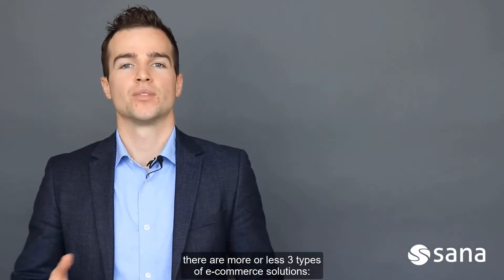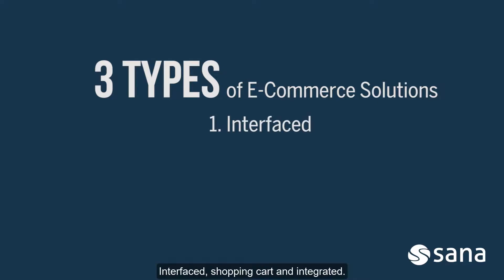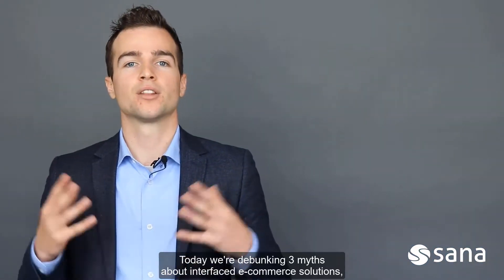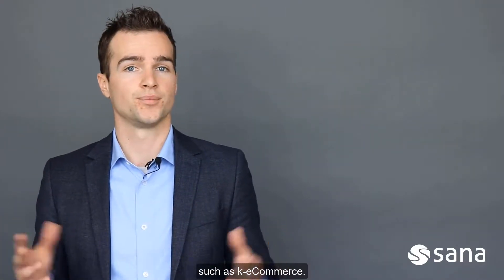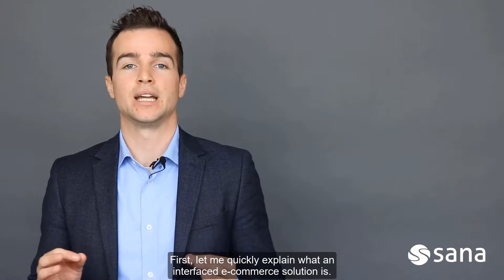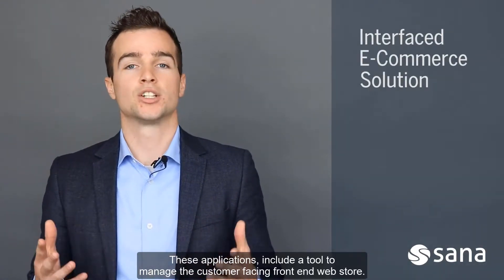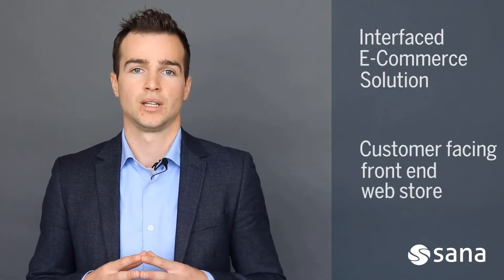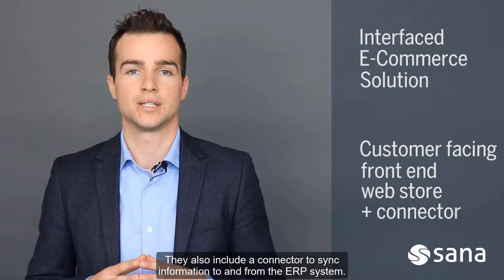In the e-commerce industry, there are more or less three types of e-commerce solutions: interfaced, shopping cart, and integrated. Today, we're debunking three myths about interfaced e-commerce solutions, such as K-e-commerce. First, let me quickly explain what an interfaced e-commerce solution is. These applications include a tool to manage the customer-facing front-end web store. They also include a connector to sync information to and from the ERP system.